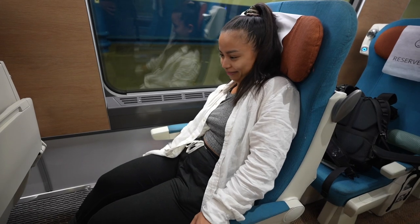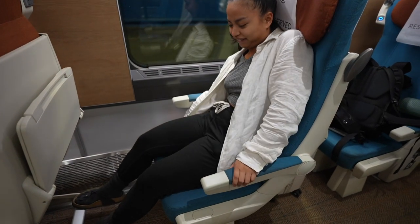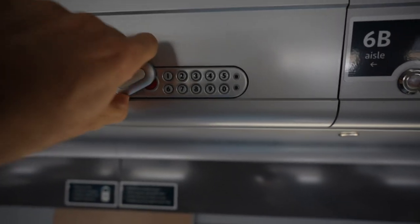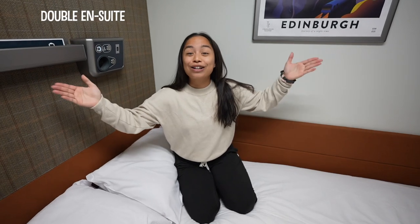The most important part is the recline. Each seat also has a safe, so if you want to put your valuables in there overnight, you definitely can. We're in a double seat because we booked our tickets together.